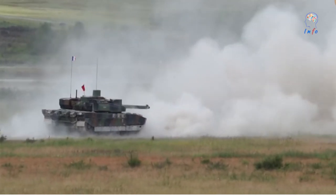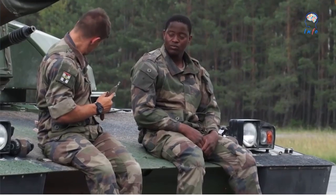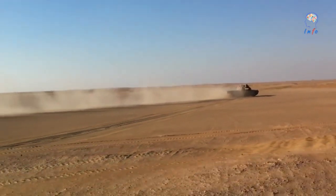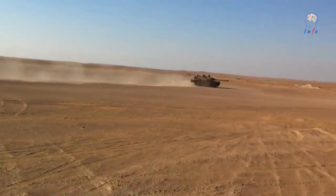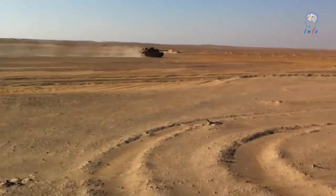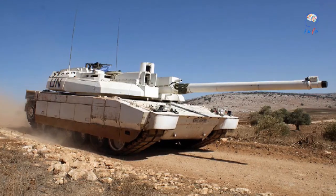The French Defense Procurement Agency notified Nexter Systems of the Leclerc tank renovation contract. This order constitutes the third operation launched by the French Ministry of Defense under the Scorpion program, intended to modernize the French Army's contact forces. Valued at approximately 330 million euros, the contract provides for the delivery of 200 renovated Leclerc tanks, representing half of the current inventory, and 18 renovated DCL recovery vehicles. Deliveries of the upgraded Leclerc are expected to begin in 2020, enabling the Leclerc to make the best use of its firepower and mobility within future Scorpion joint tactical groups.